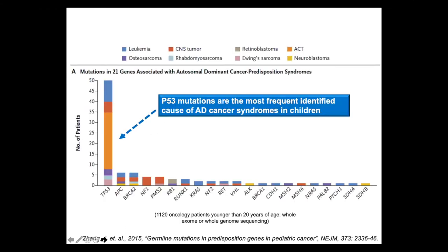In a study done at St. Jude's Children's Hospital, a group of about 1,100 children with a cancer diagnosis were studied for the presence of an autosomal dominant cancer predisposition syndrome genetically. The largest group of mutations found were patients who had TP53 mutations — the most frequently identified cause of autosomal dominant cancer syndromes in children.